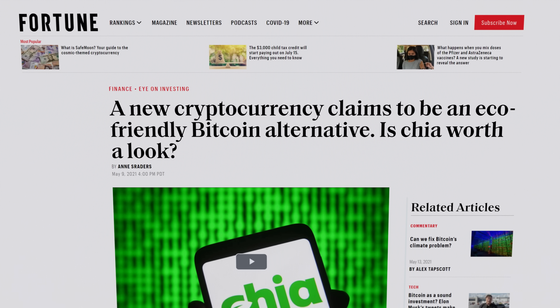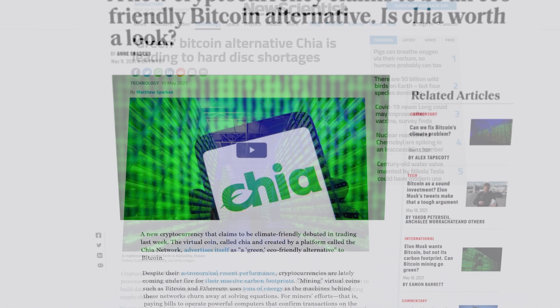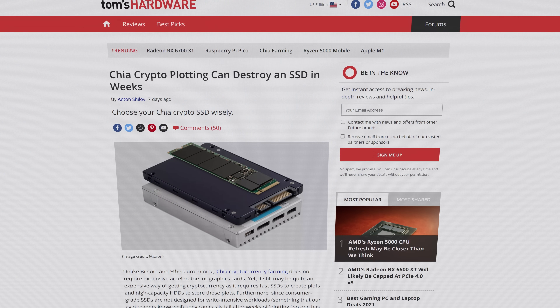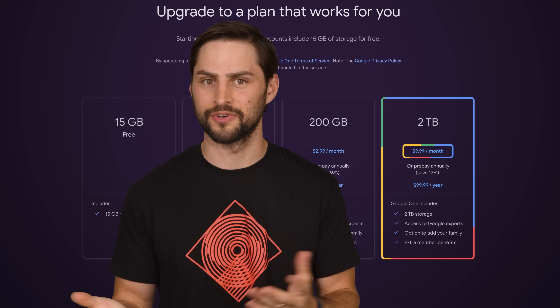Even though Chia was conceived as a greener alternative to traditional crypto mining — since storage devices use less energy than GPUs — it's already come under fire for putting additional strain on storage supply chains. Not to mention that Chia plotting can destroy consumer-grade SSDs fairly quickly; it's recommended to use a high-endurance or even enterprise SSD instead. Regardless, proof of space cryptos will still cause people to buy SSDs more frequently, at least in the short term.